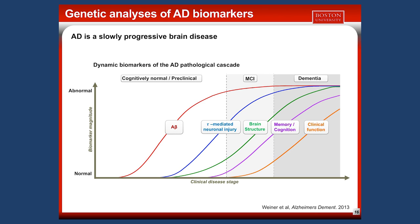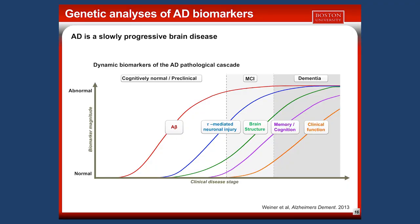We have conducted genetic analyses on these biomarkers, believing that genes associated with them may point to genes important in the AD process. Currently, I am working on genetic analysis for two particular biomarkers — A-beta and tau — the two hallmarks of Alzheimer's disease.